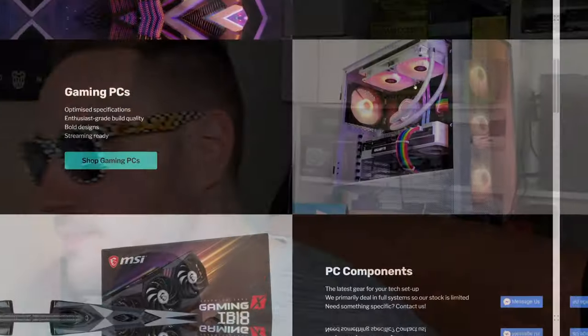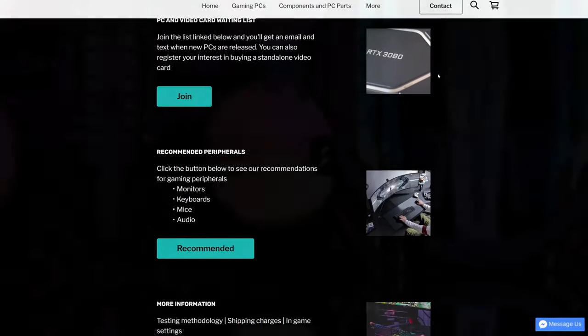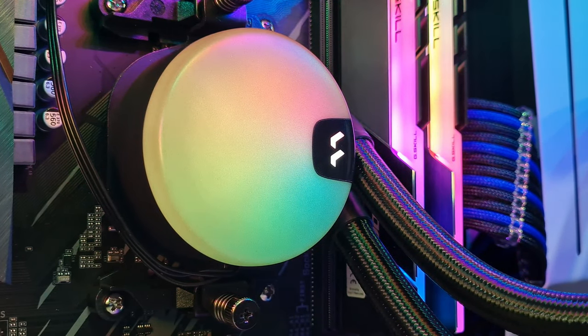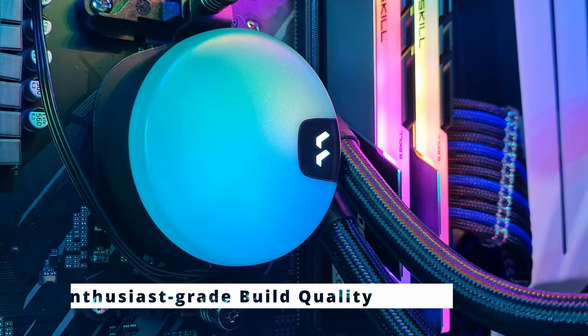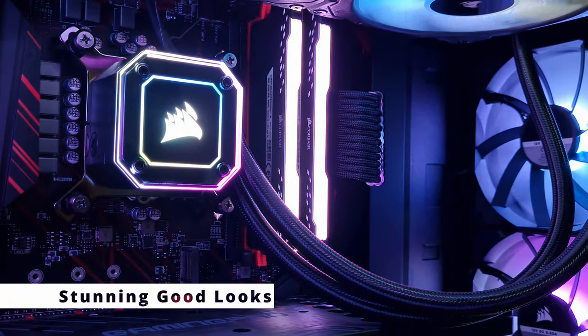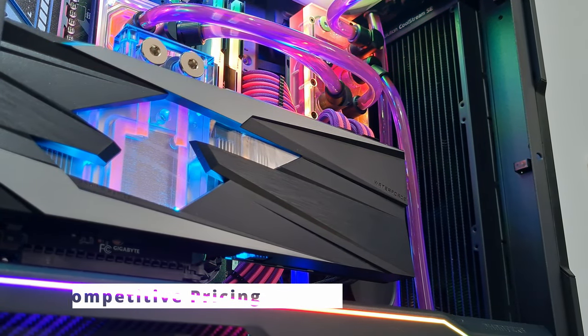This video is brought to you in partnership with JCPCustoms.com, purveyors of fine gaming PCs. There are three pillars to what they do: enthusiast-grade build quality, stunning good looks that you're proud to display, and all at a fair price.